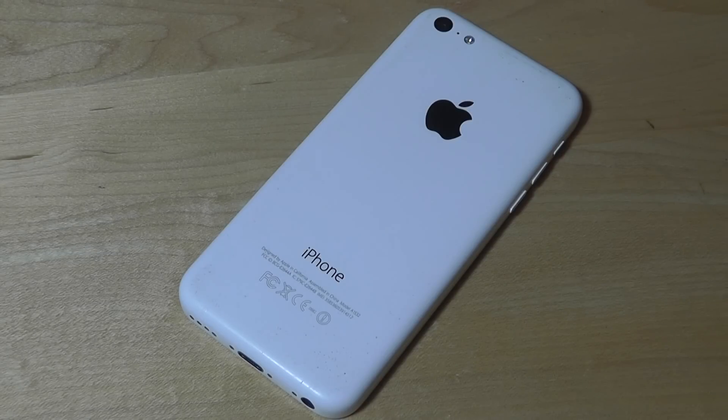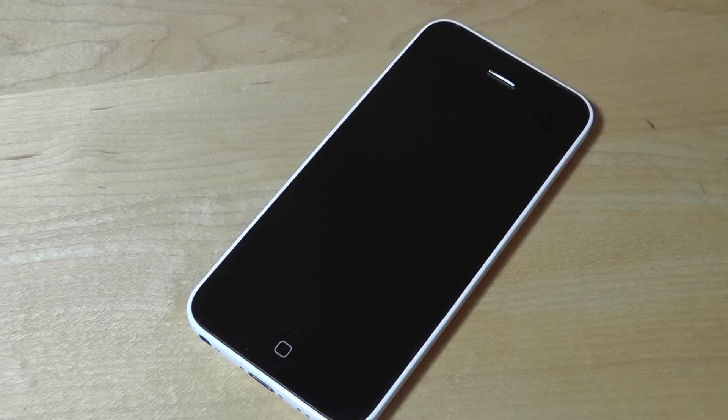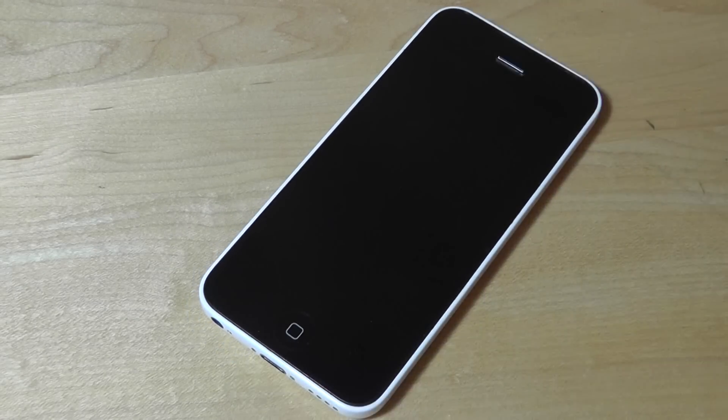On the front you have access to a 4-inch IPS display with a 640x1136 pixel density. Granted, it's not a 2K resolution and it's not going to be the most pixel dense, but it still remains pretty sharp and text and images are still a joy to view on the screen.